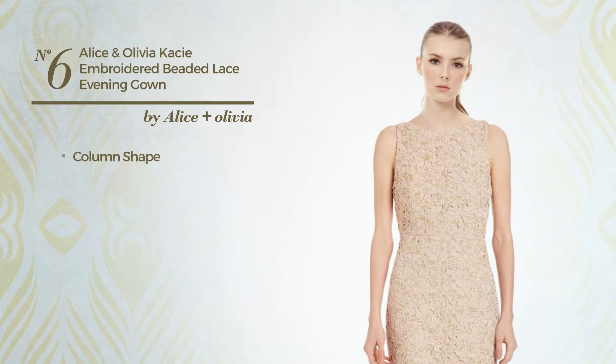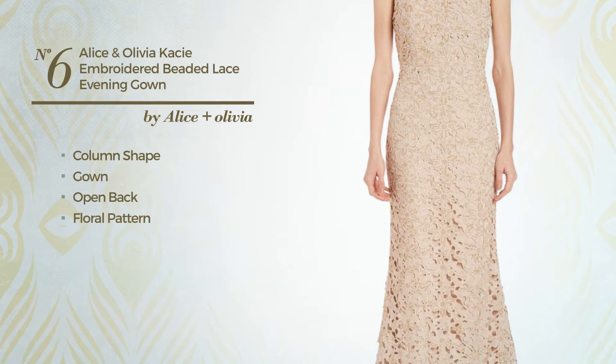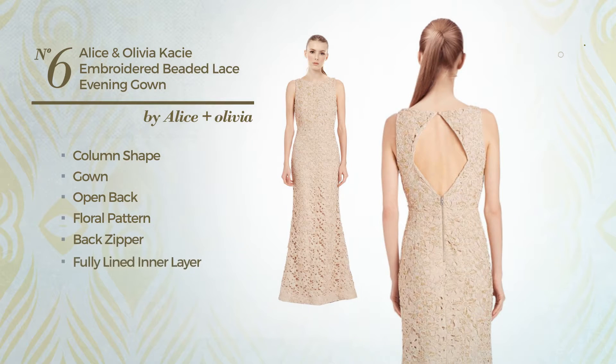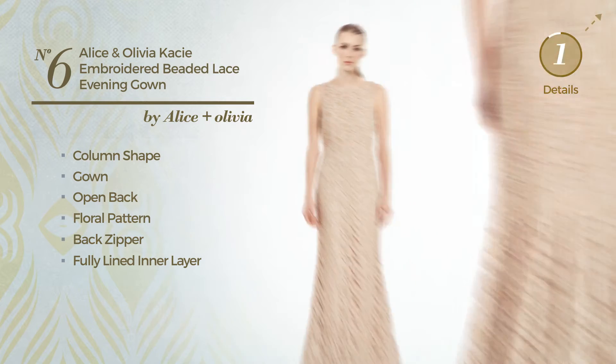Number 6: column gown. Featuring an open back, with a floral pattern, as well as back zipper and a fully lined inner layer, and finished with embroidery. Available merely in this color.